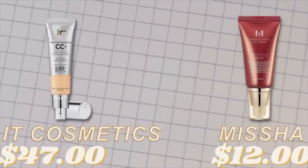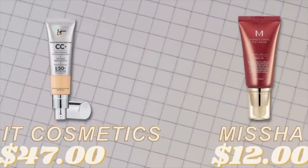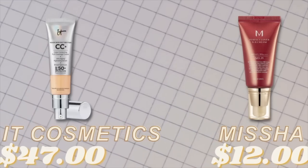The Missha is more luminous and gives great coverage, just like the It Cosmetics. The price difference is significant — I could buy three Misshas for the price of one It Cosmetics, maybe a little less than that. So that's fantastic.